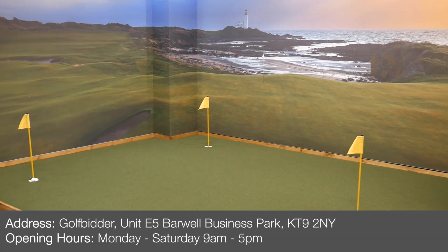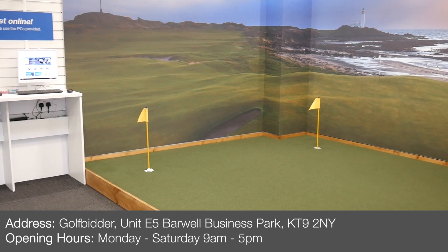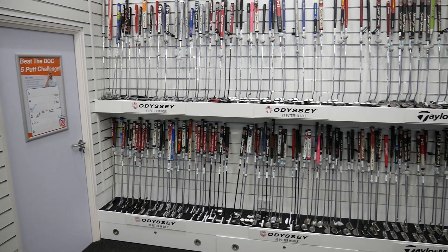Hi everybody and welcome to Golfbidder's new putting hall here in Chessington, Surrey. It's not just any ordinary putting hall — in fact it is unique in that around the walls of the hall we have up to 500 pre-owned putters.